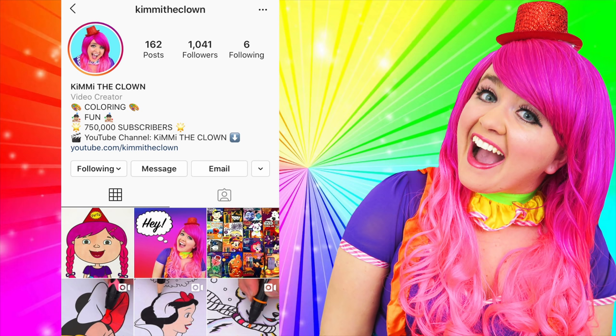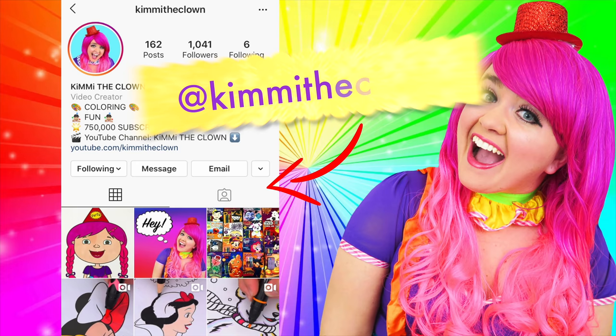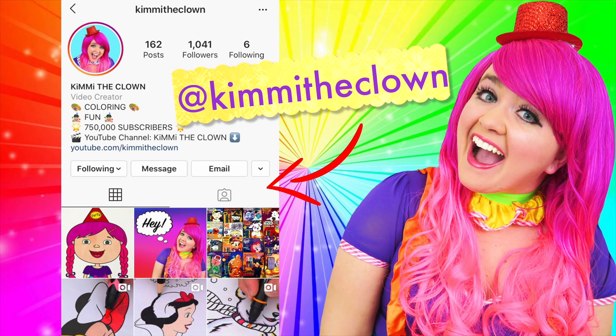Hey, everyone! Before the video starts, I just wanted to remind you all that the best way to contact me is through my Instagram page at Kimmy the Clown! So if you have any coloring requests, video ideas, or if you just wanna say hi, then be sure to follow me there and leave me a comment! Talk to you soon!